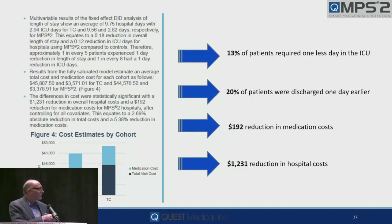211,000 patients in the control group, 47,000 patients in the study group in 48 hospitals. When you control for hospital variation and all covariates, we saw a 5.25% overall risk reduction in adverse events with microplegia. That translated to: 13% of patients spent one less day in the ICU, 20% were discharged a day earlier, and a $192 reduction in medication and hospital costs. So what you do, the choices you make — I think these numbers will go up as we continue to do sicker patients.